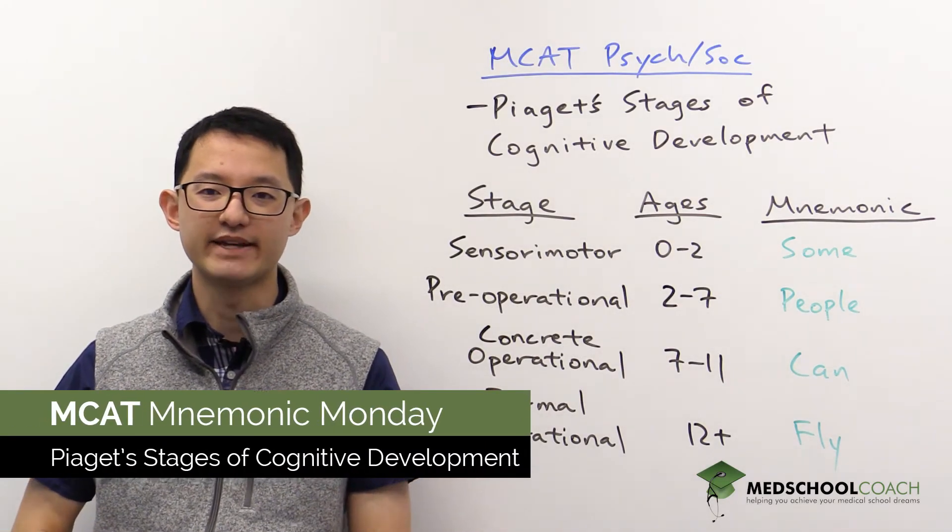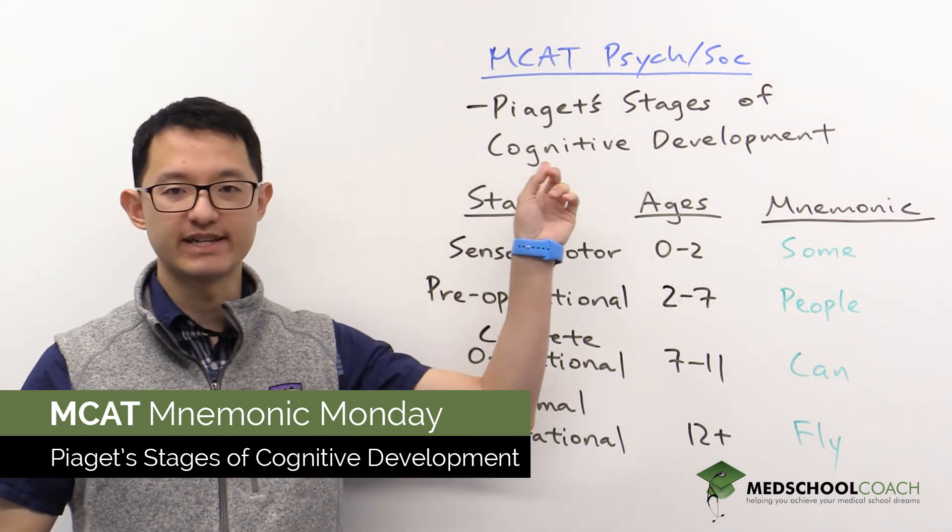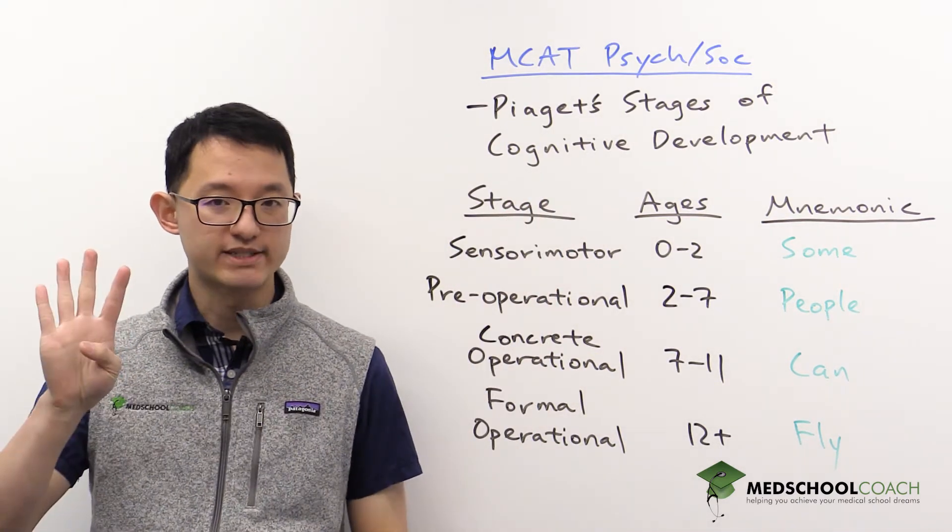In today's episode of MCAT Mnemonic Monday, we're going to go over a psychosocial mnemonic on Piaget's stages of cognitive development. There are four stages.